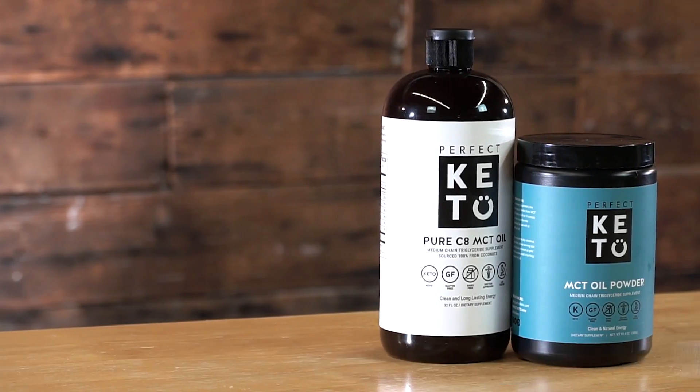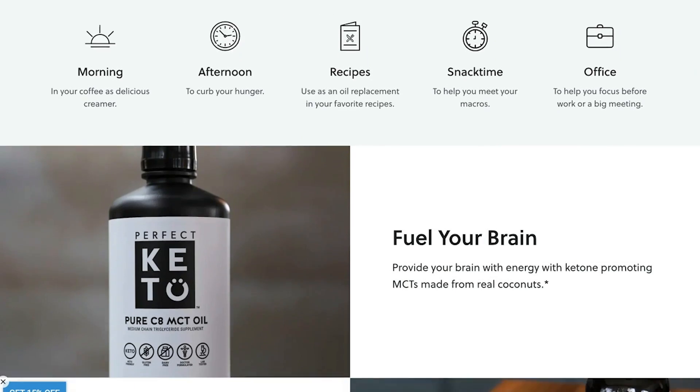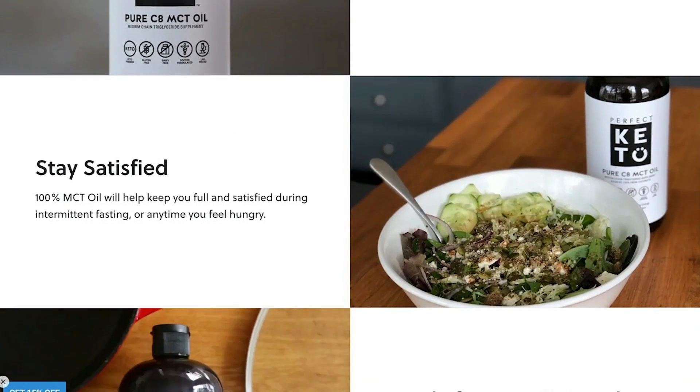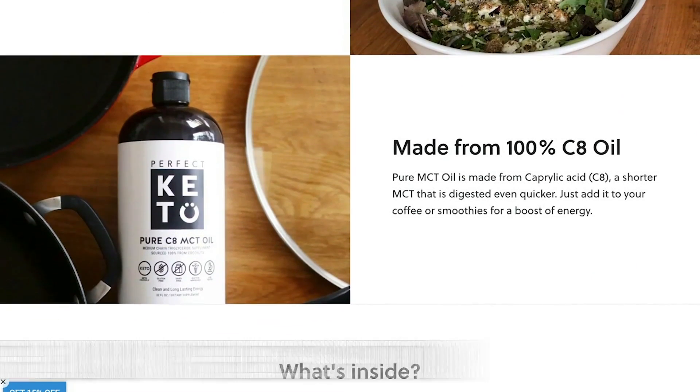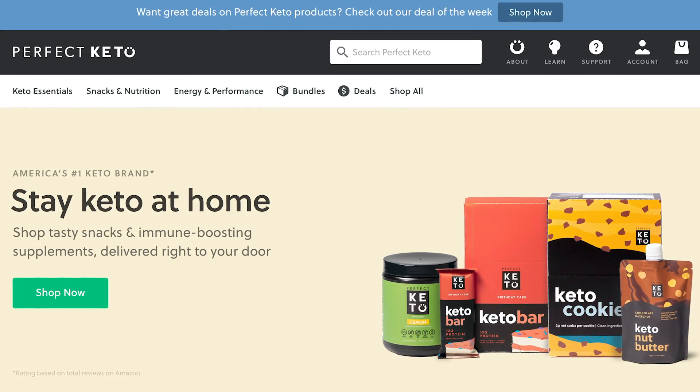There's a link below for Perfect Keto — they have a really pure, straight-up C8 with no blends, just pure C8 MCT oil derived from coconut oil. There's a link below for a special discount for those of you who watch this channel, so highly recommend them.